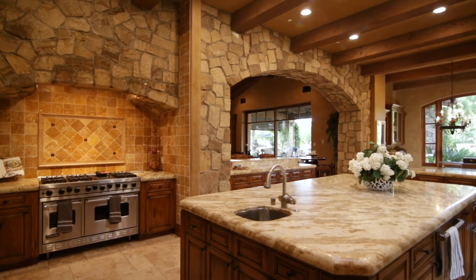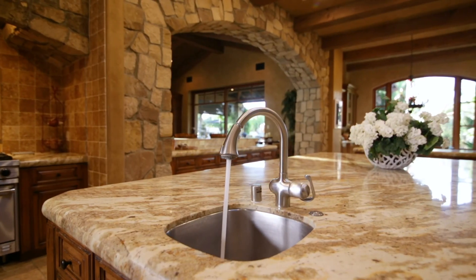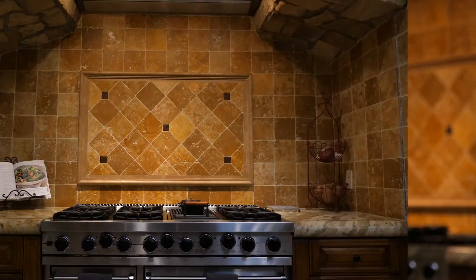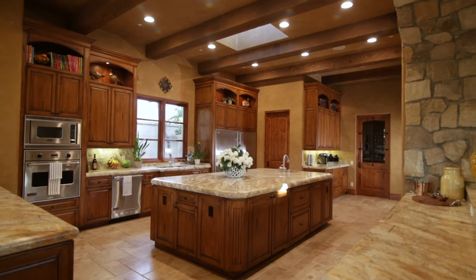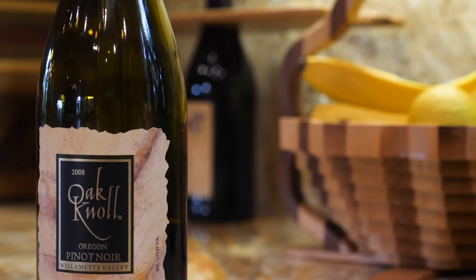This magnificent kitchen features a large island with granite countertops, the finest of high-end appliances, and a full wine room for the enthusiast. The Venetian plastered walls, artisan stone, and rich warm woodwork make this chef's kitchen absolutely exquisite.